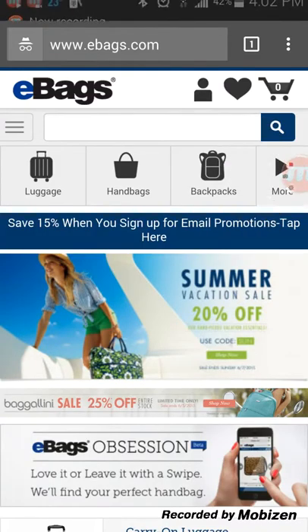Hey, it's Keith from Conversion IQ. I am reviewing eBags.com on a mobile device. We recently added eBags.com onto our list of best-in-class e-commerce sites for conversion, and we want to give a quick review of the site and share why we love it.